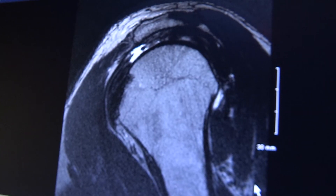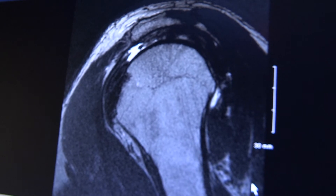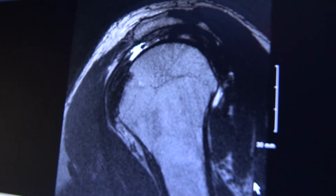Over time, what can happen with the rotator cuff is that the tendon thins down and tears. Typically these tears are degenerative tears, but they can also be caused from trauma, such as a fall or a shoulder dislocation.